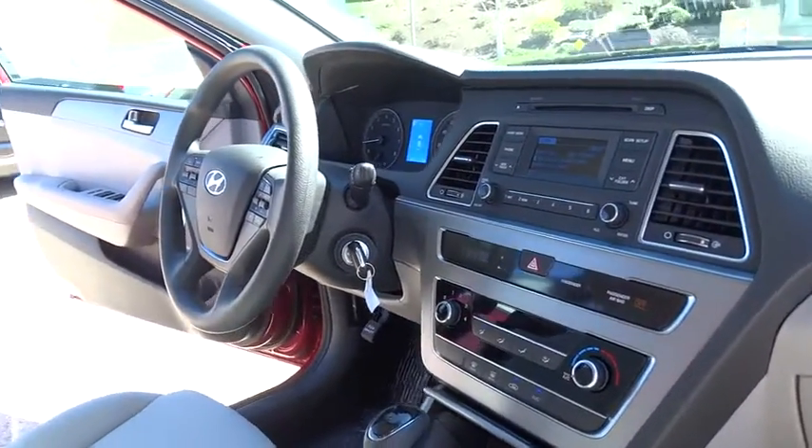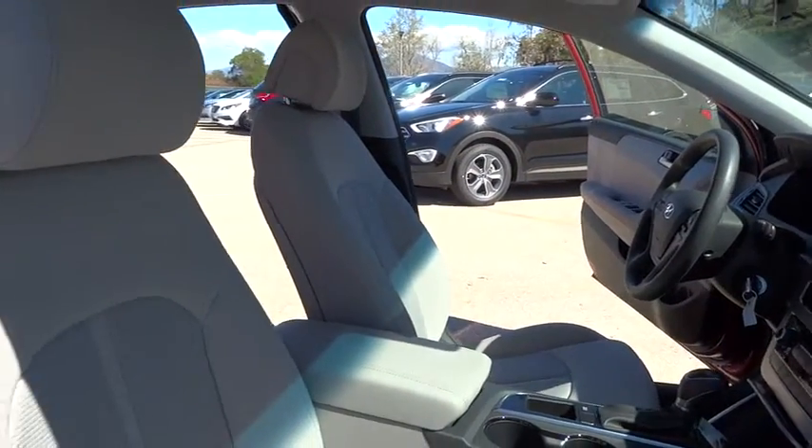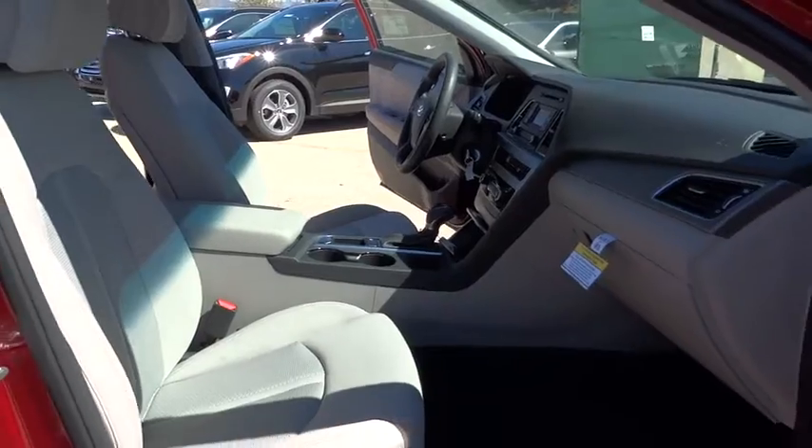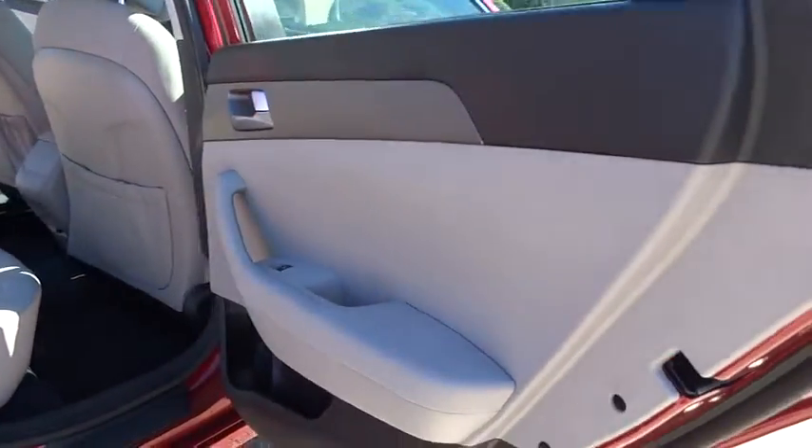Aluminum wheels, keyless entry, four-wheel disc brakes, AM-FM stereo radio, FWD, rear defrost, trip computer, CD player, MP3 player, bucket seats, passenger airbag.